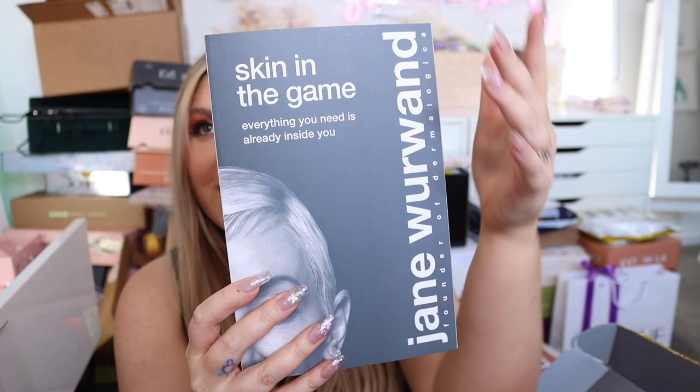I also have something from Dermalogica, one of my favorite skincare brands. Inside there's a gorgeous gift note: 'You're more than a skincare enthusiast — you're a game changer.' They've kept it in theme with Dermalogica — Jane Wurwand, the founder, has actually written a book, which is so cool!